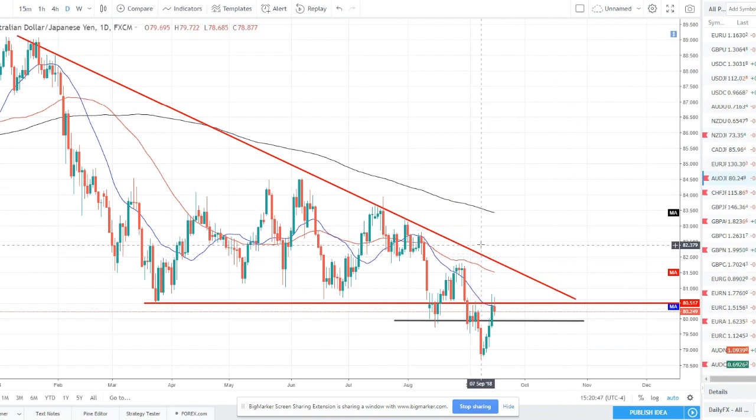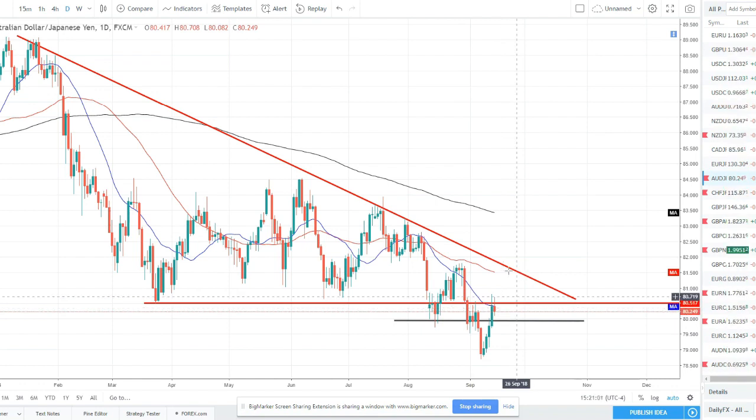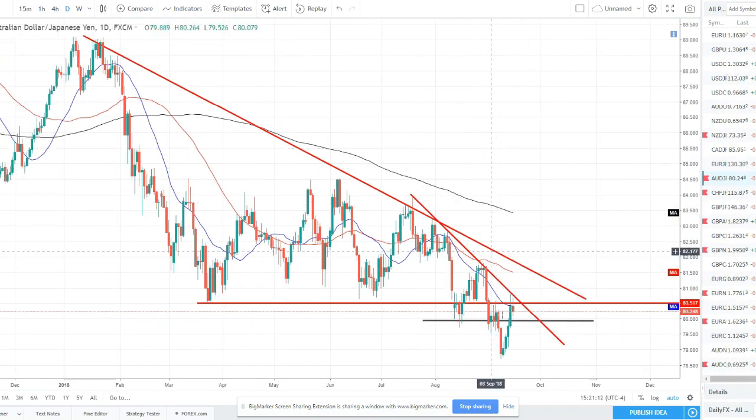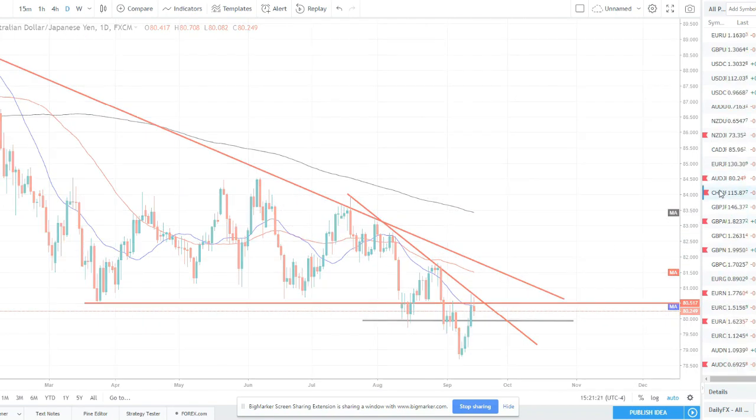AUD/JPY — another one in a nice downtrend. It did break structure and support and moved lower, but this week pulled back all the way. We were expecting a pullback across the board on Aussie pairs last week, so this wasn't out of the ordinary. Now we want to be looking for those short opportunities again to get into this trend continuation, catch the next move lower. We're getting a little bit of a trend line touch. We did break up above this structure, so I want to keep an eye on that — maybe wait till we break back below it to go short. All in all this is another pair to watch to the downside.